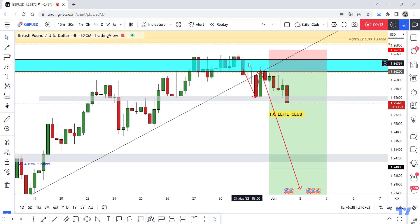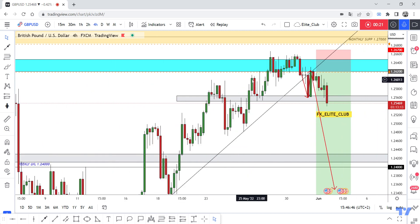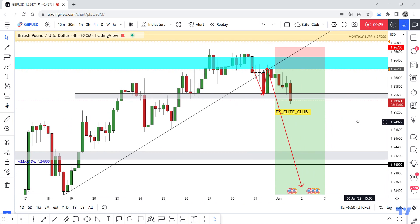The price closed below and tested this blue area — it's a very important previous resistance area, as I said in the last video. Now the trade is running at 80 pips with zero drawdown.